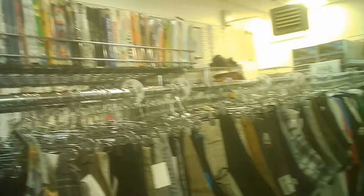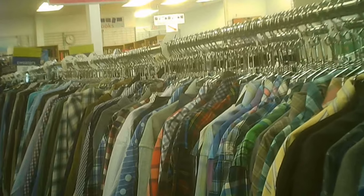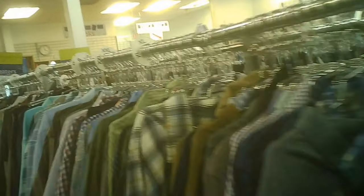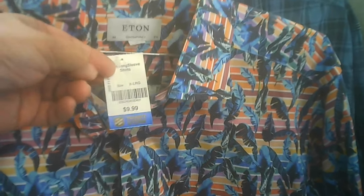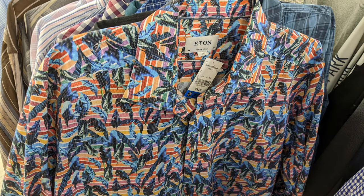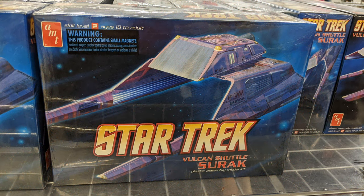The first batch were long sleeve, I think. These are short sleeves; there are the long sleeves. Now there's a decent looking one — Eton, $9.99. I think it's still a short sleeve, but I do like that design. On top of these racks they also had some other interesting things.